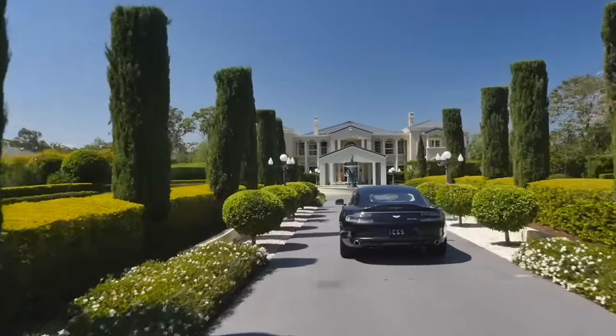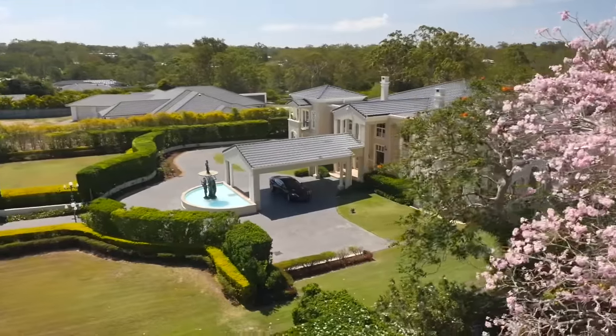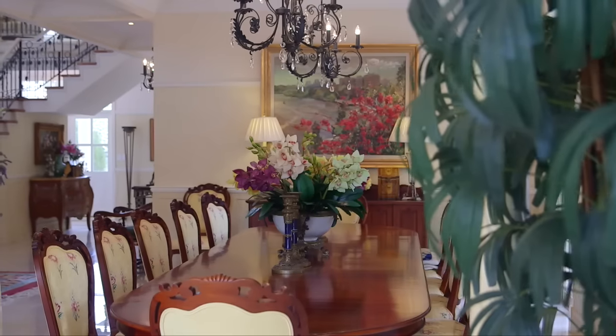The architecture had to be grand. It had to have a Georgian flavour about it — the brief was that simple. It had to include formal spaces and informal spaces, so they could entertain formally and informally.